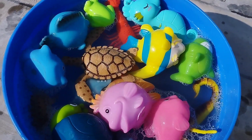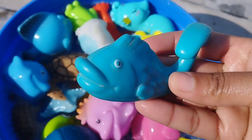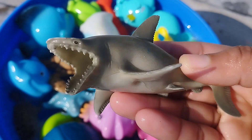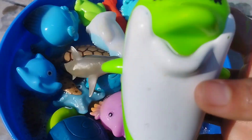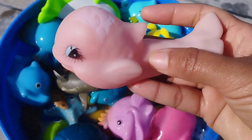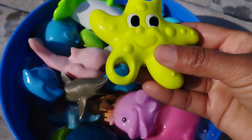This is a turtle. This is a penguin. A parrotfish. The next one is a wing. A starfish.